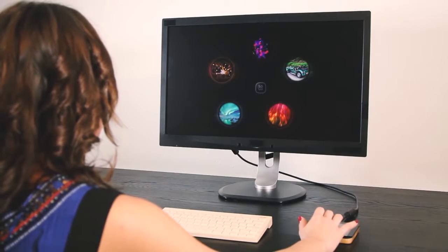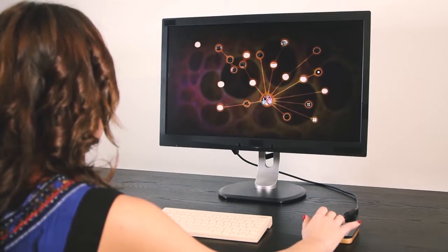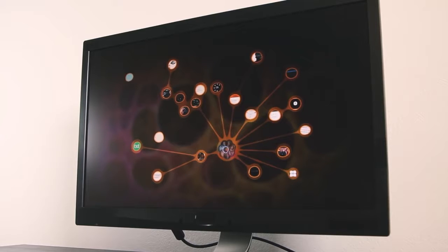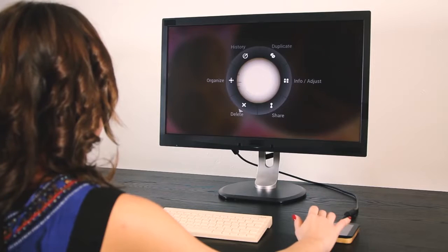In the Solu OS, we have completely got rid of icons, folders, and trash bins and replaced them with spheres. Tap to enter the sphere. Add people to it with just a few swipes. From now on, sharing your content is as easy as tap and swipe.